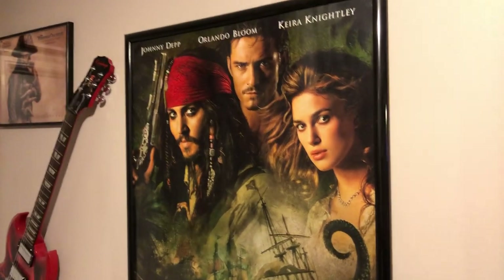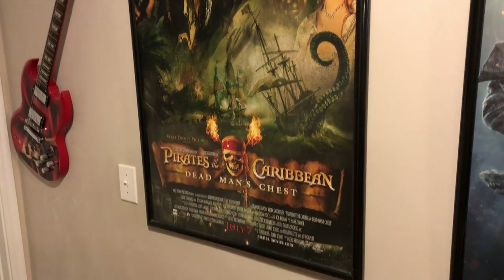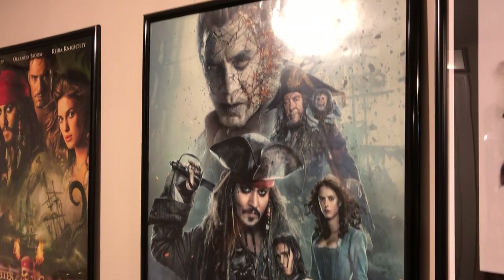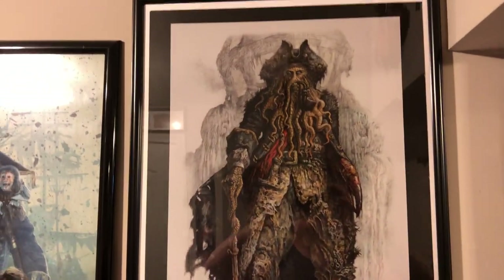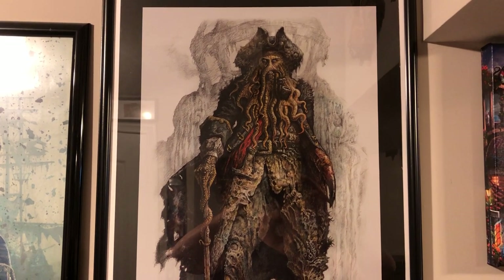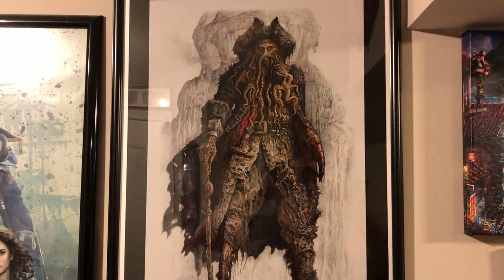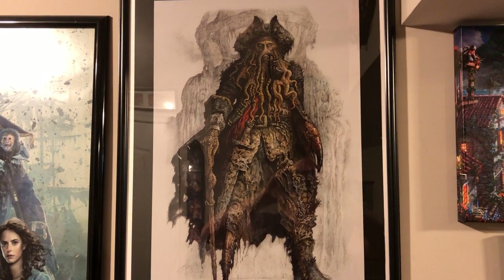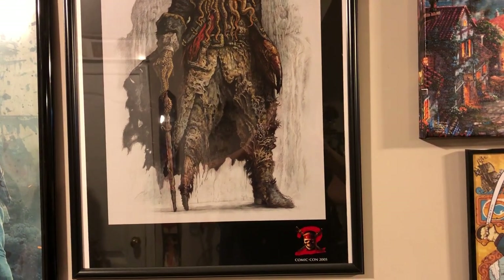Here's an original poster of Dead Man's Chest. And here's an original 27 by 40 poster of Dead Men Tell No Tales. This is an artist's sketch of what Davy Jones was going to look like in Dead Man's Chest before it came out in theaters - an artist's rendition of what Davy Jones would look like on screen. I got this from an eBay seller who got it from Comic-Con 2005.